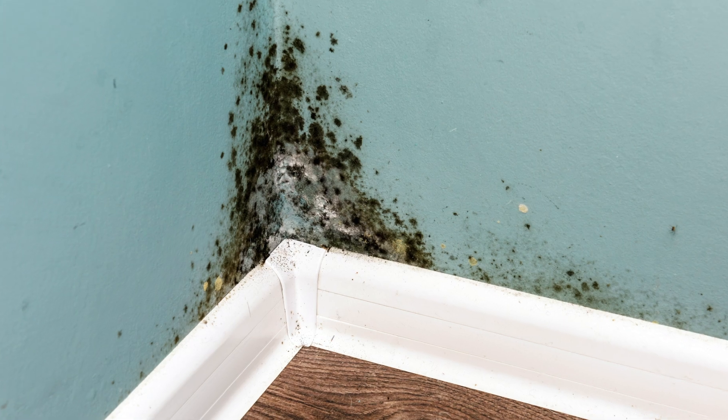Mold is a fungus that grows on organic matter. There are basically three different categories of mold: allergenic, pathogenic, and toxic — those are the three groups that you could break all molds down into.